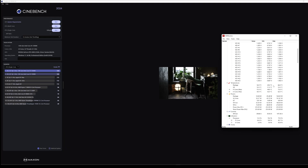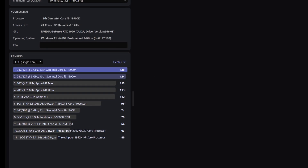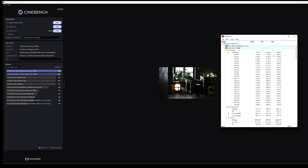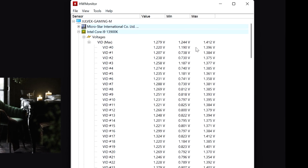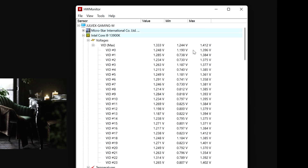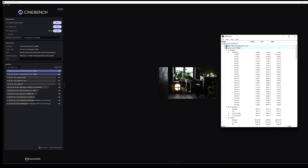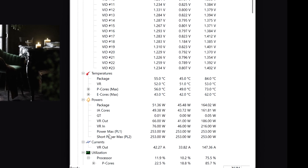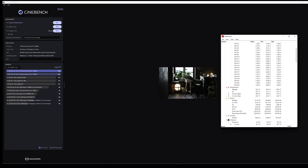Here is the 10-minute throttling test on Cinebench single core with the new BIOS. We're getting two points more than with the previous BIOS version. Voltages are still about 1.4 volts — Cinebench really stresses the CPU and voltages hard, so I'm not sure what this BIOS update is fixing in that regard. Package temps are 84 degrees, and the PL1 power limit remains at 253 watts.